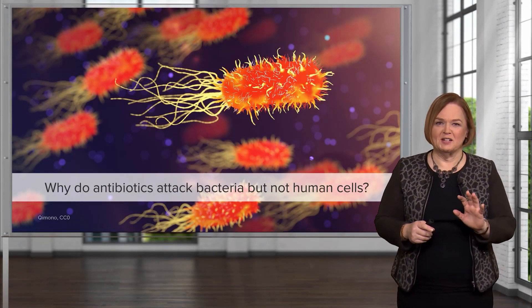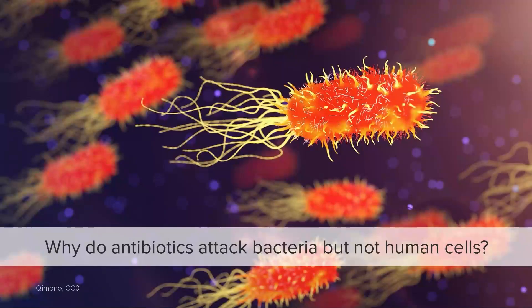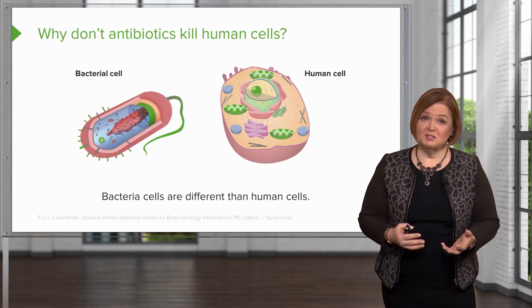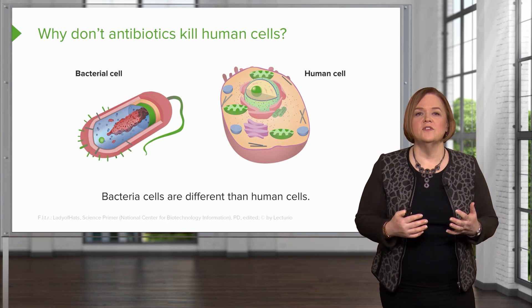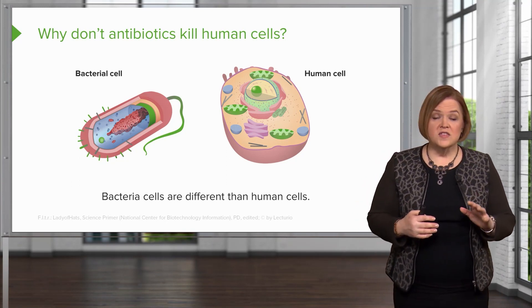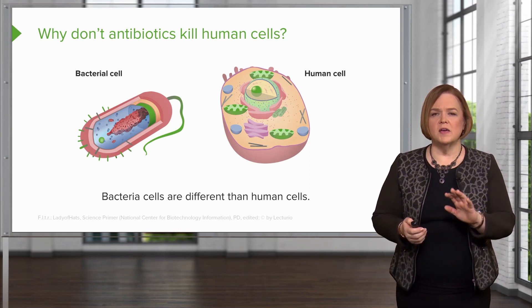That is a killer picture. Here's a great question: these antibiotics sound amazing, but how do they know how to attack bacteria but not human cells? Pause the video for a moment and see if you can remember from your microbiology courses why antibiotics can attack bacteria but not human cells. Here's the answer: antibiotics don't kill human cells because bacteria cells are different from human cells. This is a really cool concept in antibiotics called selective toxicity.